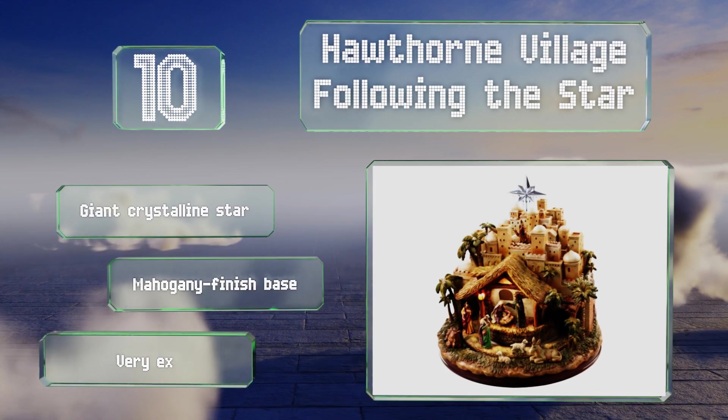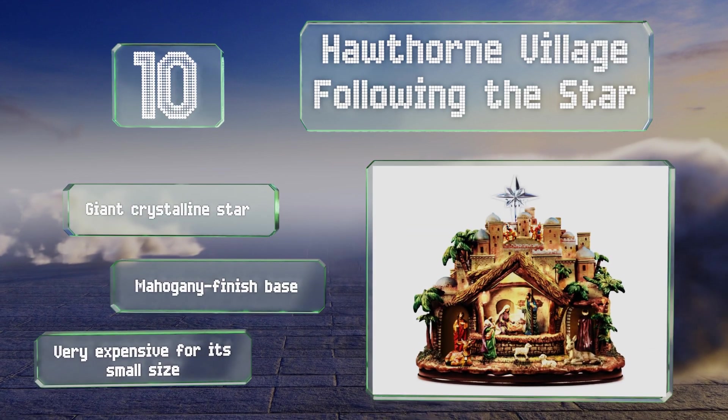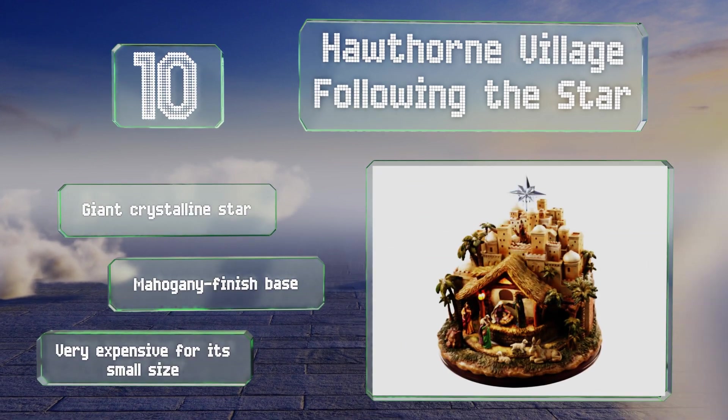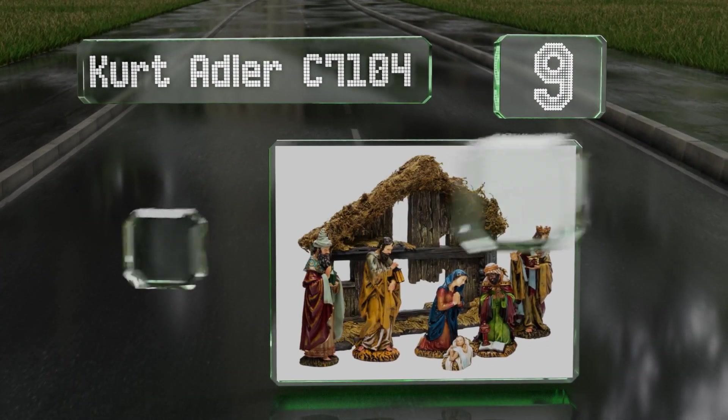The background buildings reflect how Bethlehem looked 2,000 years ago. It comes with a giant crystalline star and a mahogany finish base. However, it is very expensive for its small size.